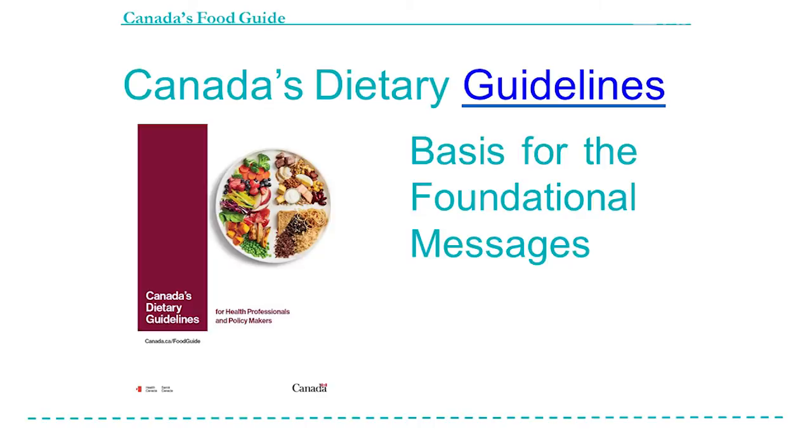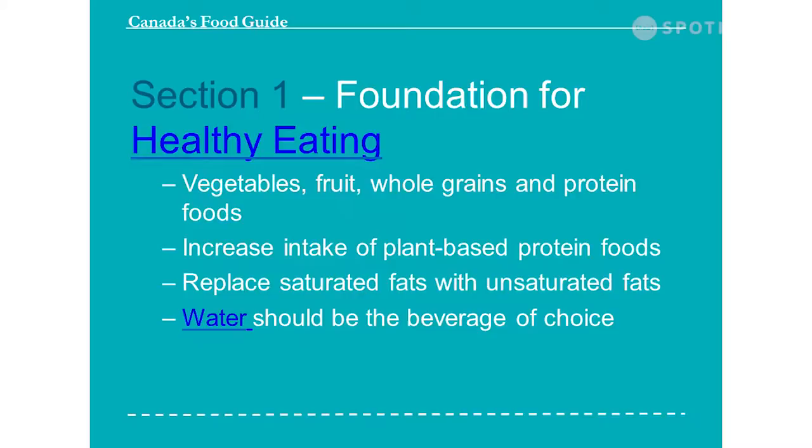This is more of the basis for the foundational messages that you can see online, and it can be used for policy makers and health professionals. Section one has the foundational messages for healthy eating: to eat more vegetables, fruits, whole grains, and protein; increase the intake of plant-based protein foods; replace saturated fats with unsaturated fats; and water should be your drink of choice. They used convincing findings to support the basis of these recommendations, and probable, possible, and insufficient findings from all reports in the evidence review were also considered during the policy development process.